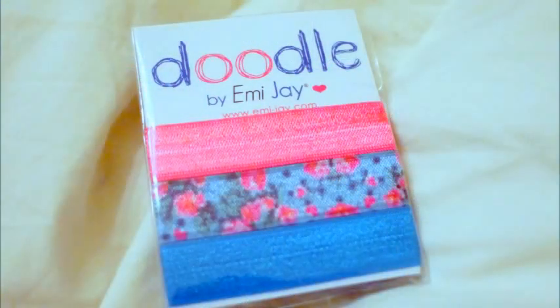The first thing is three hair ties from Doodle. They're the fabric hair ties — they're really cute. I like them. I like to wear my hair in a ponytail sometimes, and I have very, very long hair.